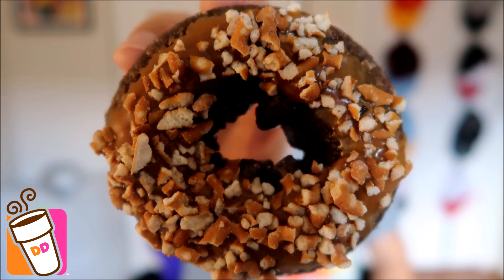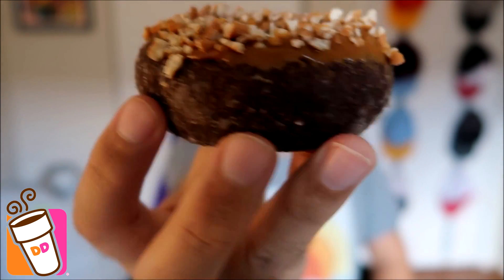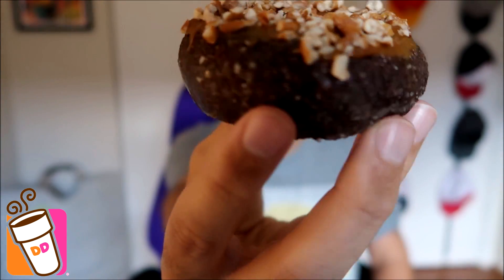There is the caramel with the pretzel bits and there is the chocolate cake donut from Dunkin' Donuts. 99 cents for this bad boy. All right, let's give it a shot. Let's not waste any time. The new donut from Dunkin' Donuts. Wish me luck.